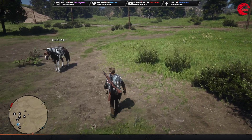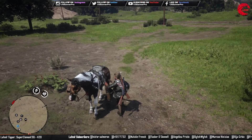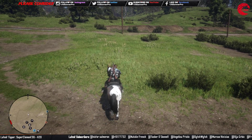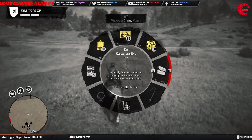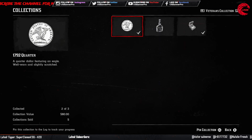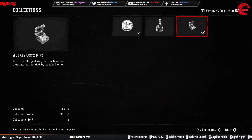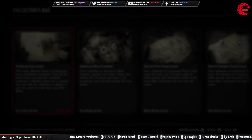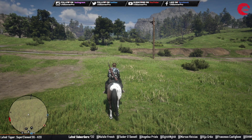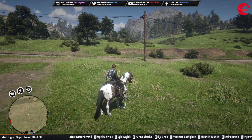Welcome back friends to another episode. In this episode I am going to show you guys the weekly collection location for 25th May. Our weekly collection for this week is a 1792 quarter, we have to find the antique alcohol bottle which is Old Tom Gin, and we have to find an onyx ring which is a lost jewelry. Let's start with the coin.